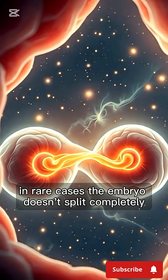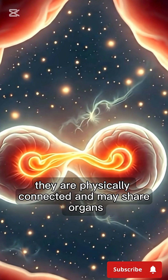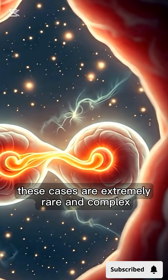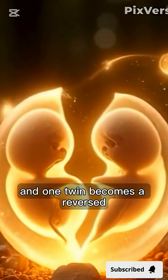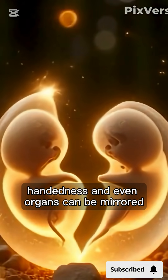In rare cases, the embryo doesn't split completely, and the result is conjoined twins. They are physically connected and may share organs. These cases are extremely rare and complex. There are also mirror-image twins, where the split happens later, and one twin becomes a reversed reflection of the other. Their hair whorls, handedness, and even organs can be mirrored.